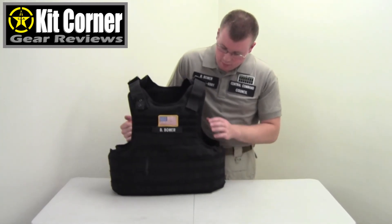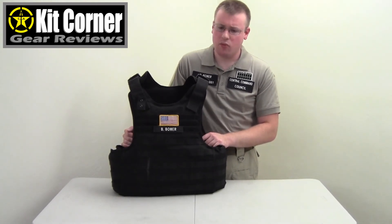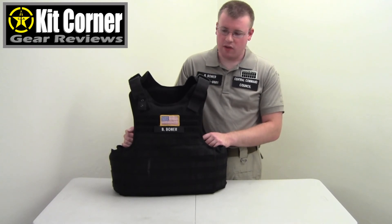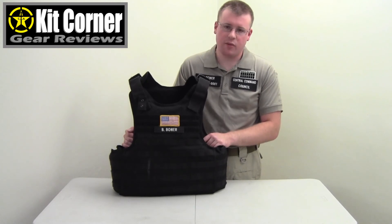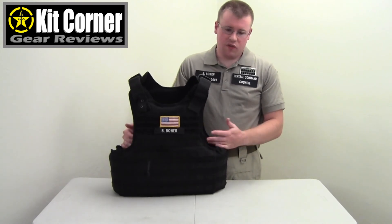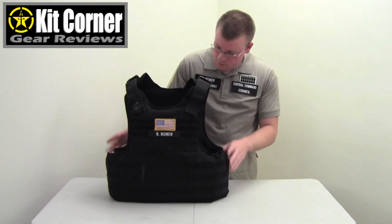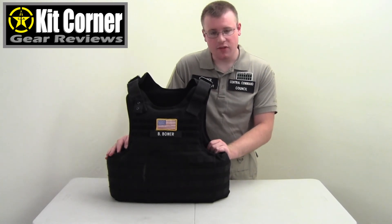That is the MOLLE carrier vest from Natmel — $300 and available online. The two most common places to find it are Natmel's eBay store and their own website. There are also other options: their concealable vests have the same Level 3A stab and slash resistance rating and are in the $250 range, which is really good for that level of certification. Go check them out online. I'll see you next time on Kit Corner.